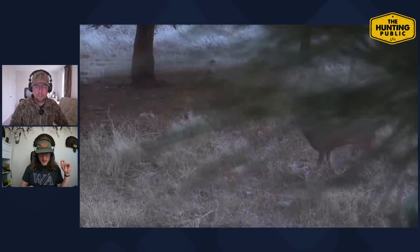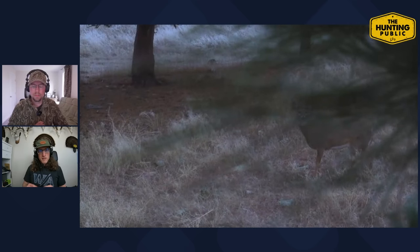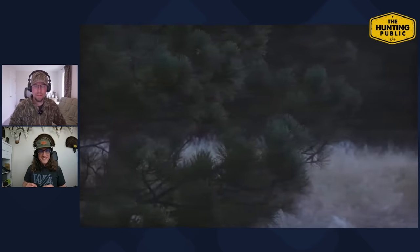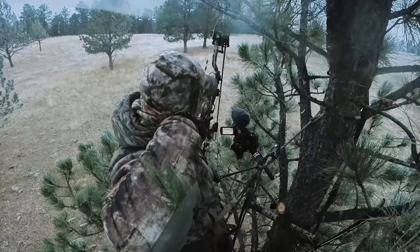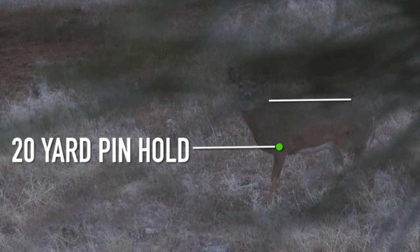Here's this past season — I'd called to this buck, so he's coming in on edge already looking. I'd already ranged a rock, so I knew where 20 yards was and that deer was just barely past it — about 22 yards. He's coming in looking for the source of a sound. I didn't have a decoy out, so there was nothing to take his attention off me. He was on full alert, looking for the fight he'd just heard.